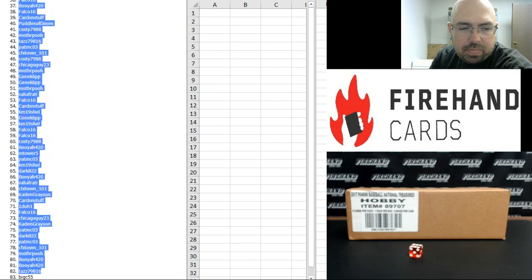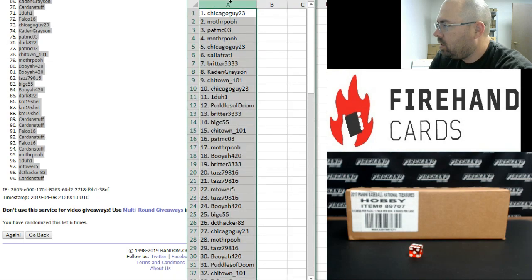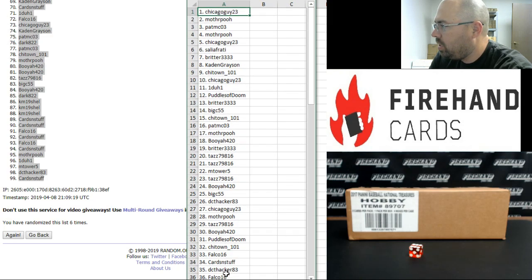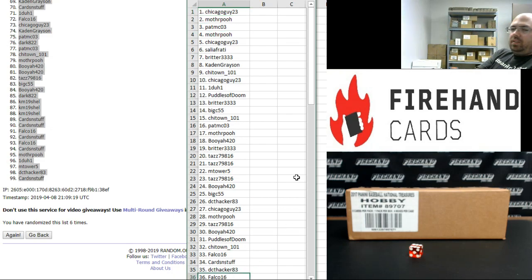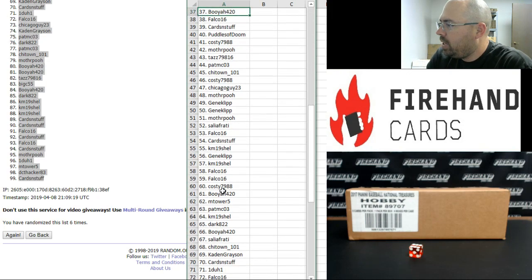Alright. Chicago Guy 23 has got the number one spot. The number 99 spot belongs to Cards and Stuff. From one to 36, Chicago Guy DeFalco.